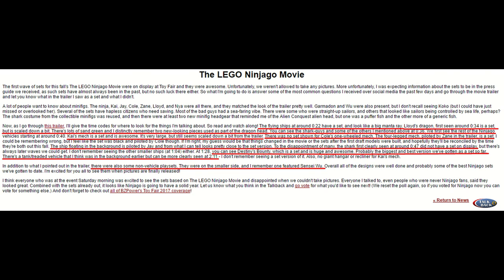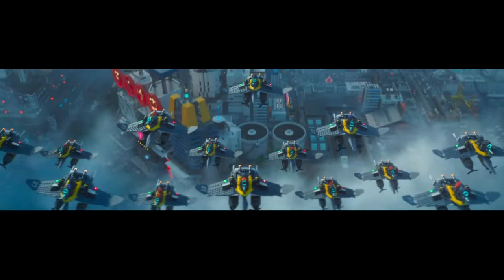First off, the little manta ray ships that were shown in the trailer towards the beginning were at Toy Fair and do have a set. So that's cool. I think they'll be a smaller set, although there is no description as to what the prices may be.